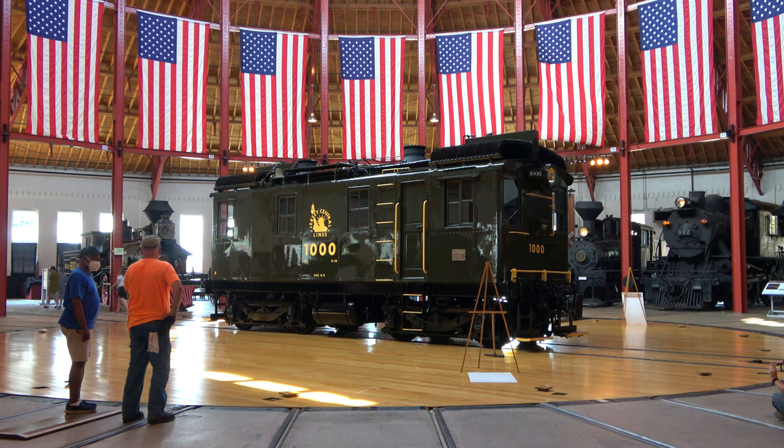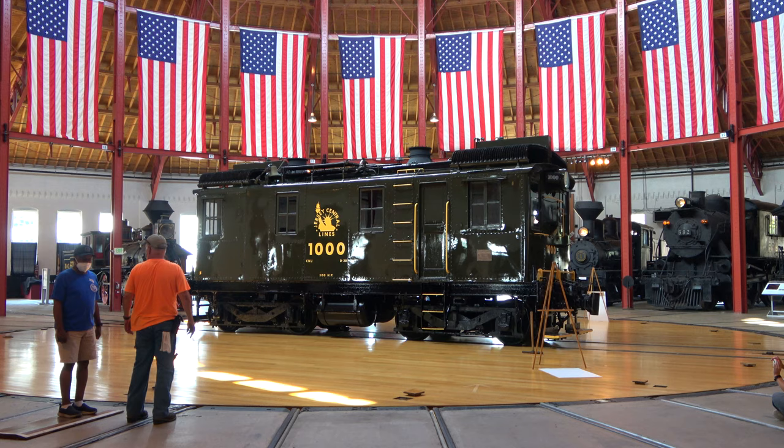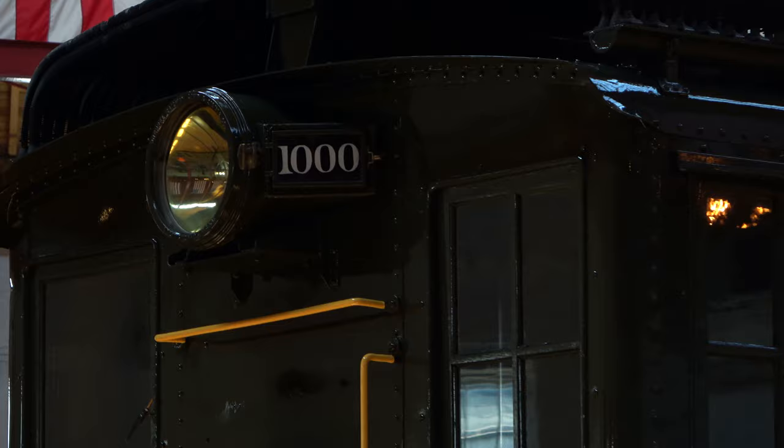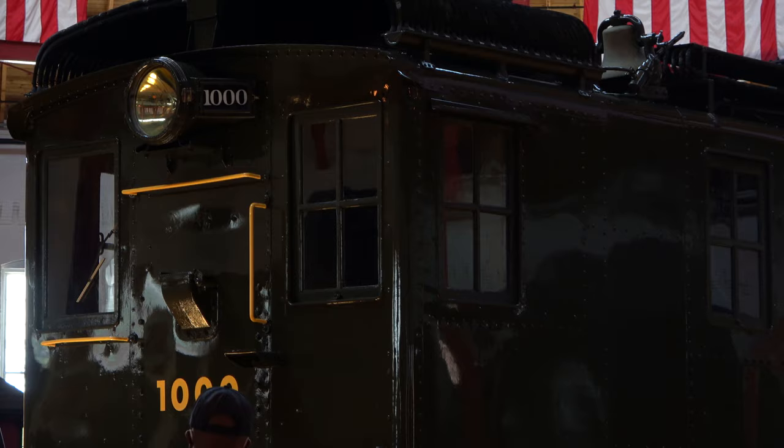We have our diesel fest coming up this weekend. We also have our first responders day on September 11th. And coming up in November and December, our Polar Express experience. Thank you for joining us for the turntable demo, and I hope you enjoy the rest of your visit to the museum.